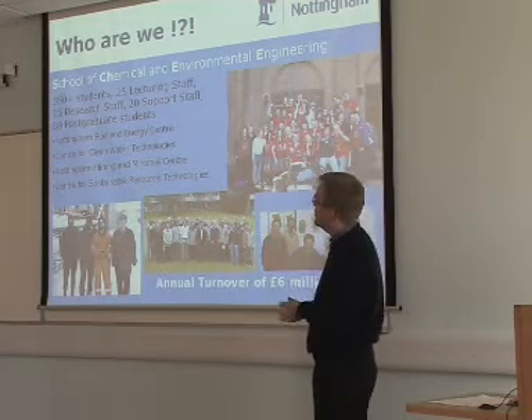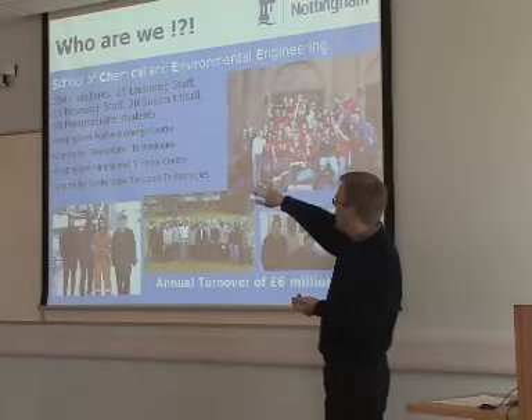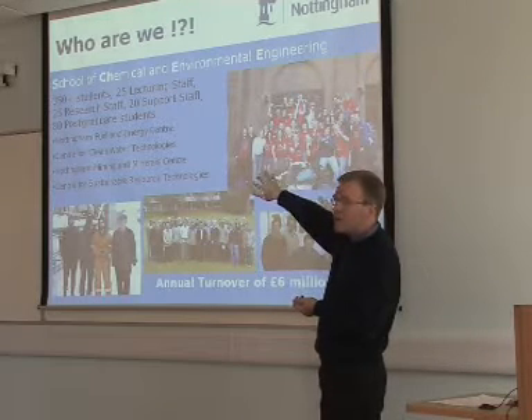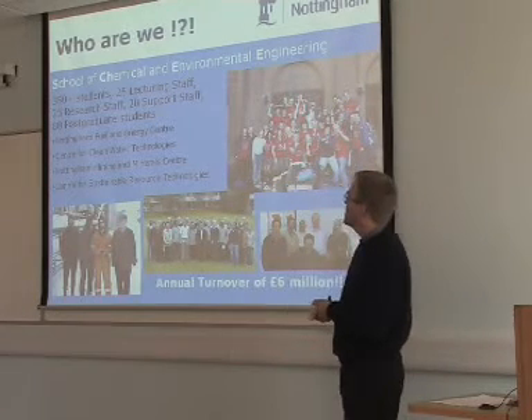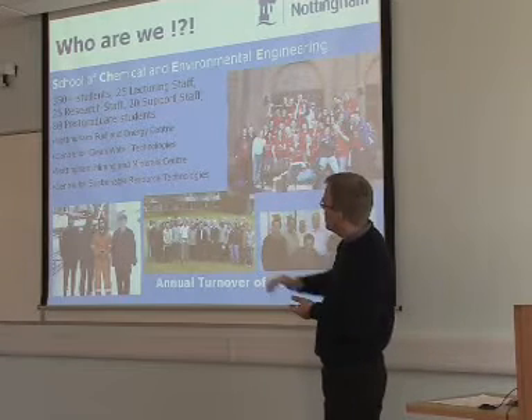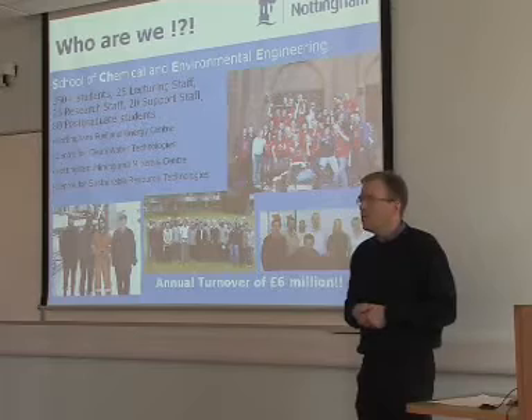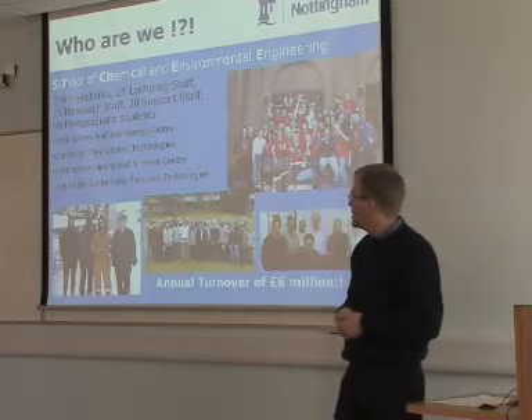That's reflected in our research centres — for example, clean water technologies, a fuel energy centre to transition to renewable energy, which is a hot topic with bioenergy and so forth, and mining and mineral centres going toward more sustainable research technologies for recycling of electronic waste and so forth.